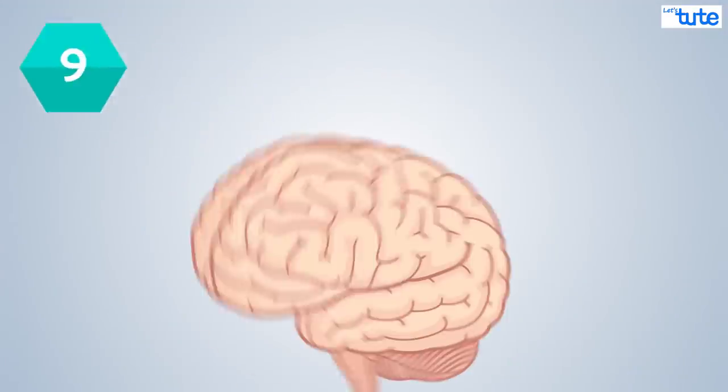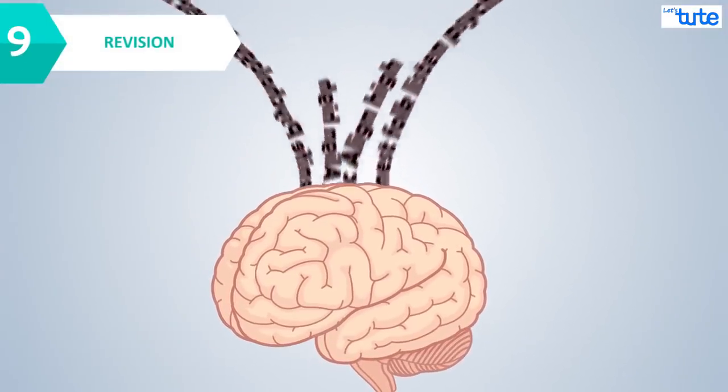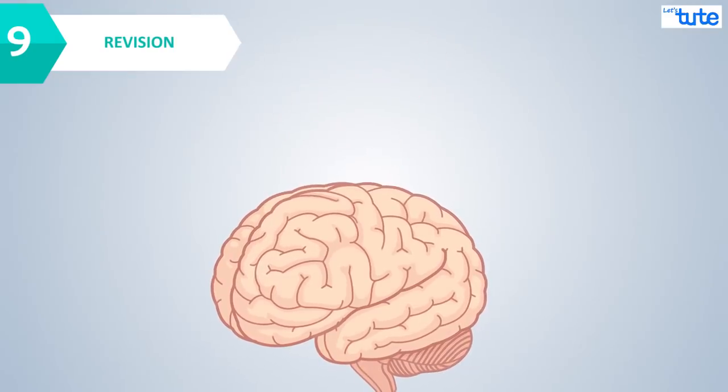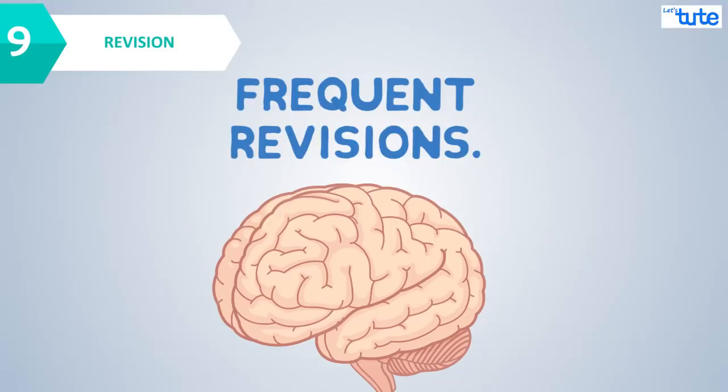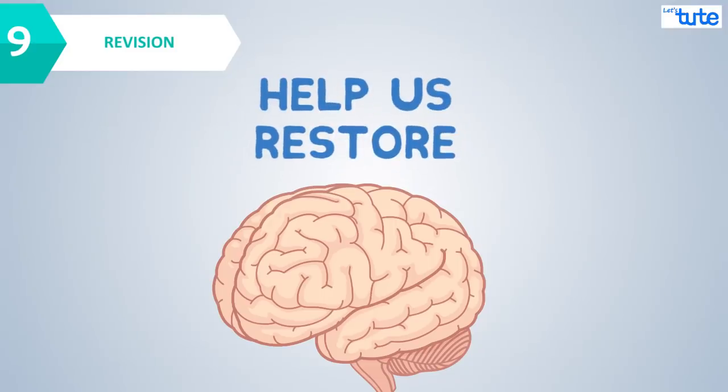We are loading our brain with a lot of information, which at times would be difficult for us to retain. So doing frequent revision will help us restore everything that we have studied.